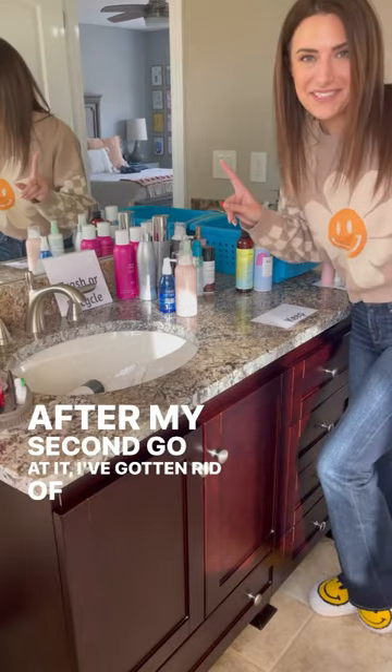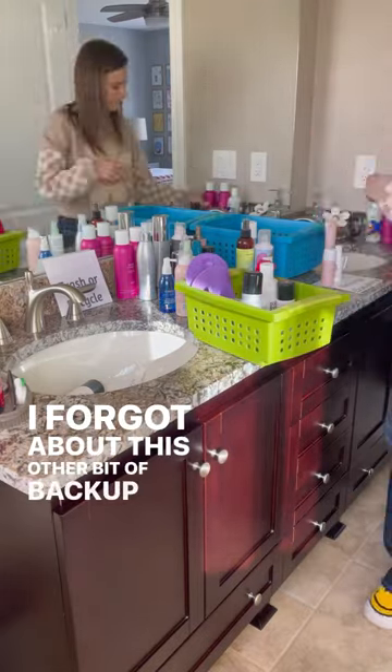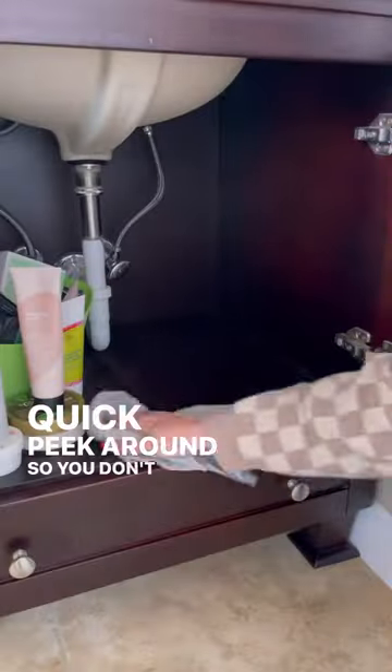After my second go at it, I've gotten rid of 11 things. I forgot about this other bit of backup items, so maybe do a quick peek around so you don't miss something, too.